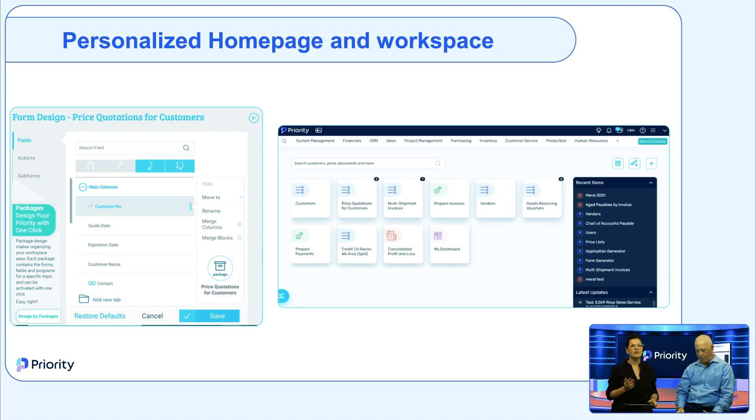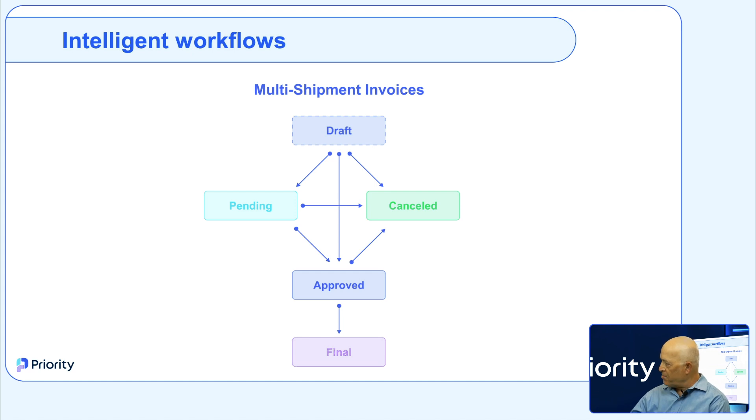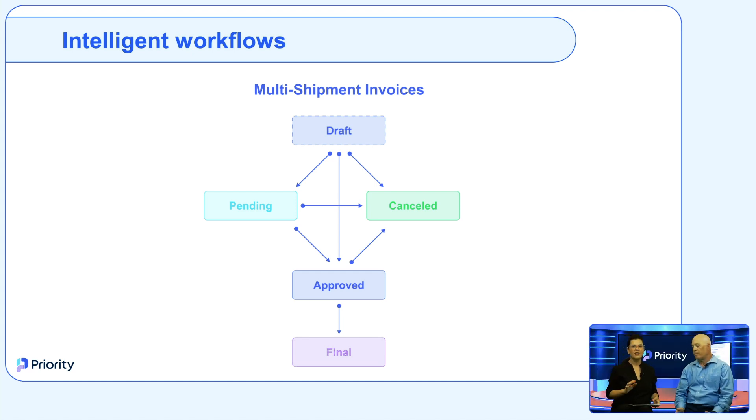Flexibility affects all aspects of the system — starting from the number of users, the way it looks and is designed, and all the work processes. In Priority, we have a no-code intelligent workflows tool for each process, so each company can determine their unique work process. This is represented as Auto BPM — business process management. For example, for approving an invoice, you can determine approval steps, automate sending emails to the next approver, send reminders if an invoice is pending for a certain time, and send push notifications using Priority mobile. No matter how you work, Priority will adjust itself accordingly and help make the process more efficient.